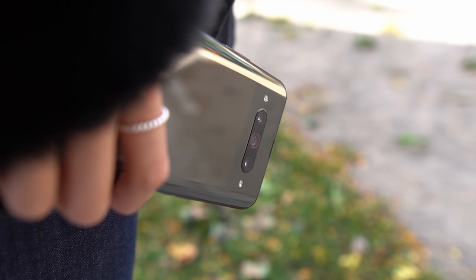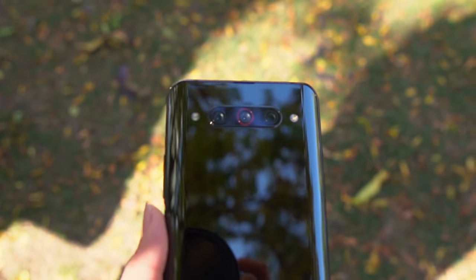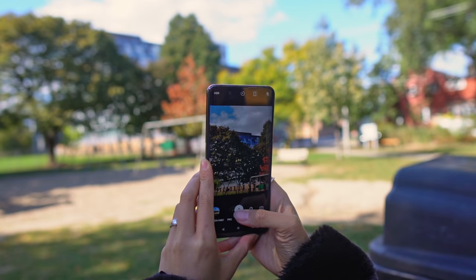Make no mistake about it, this is clearly a photography-focused phone. The Z20 has triple cameras: a 48 megapixel wide, an 18 megapixel ultra-wide, and an 8 megapixel telephoto featuring 3x optical zoom.